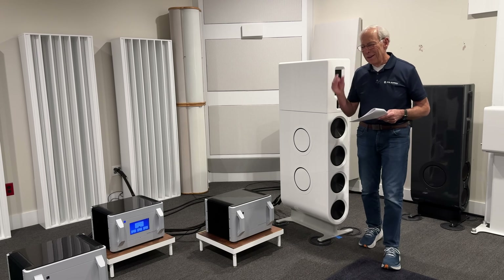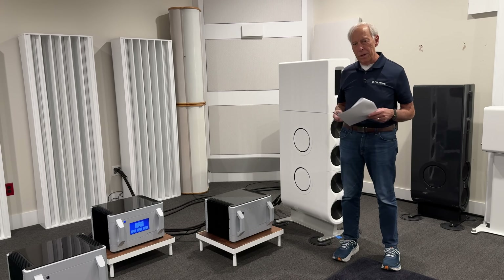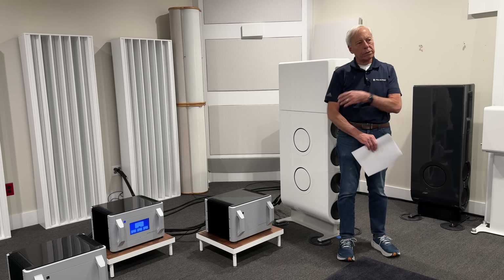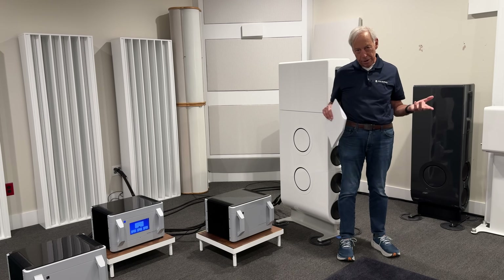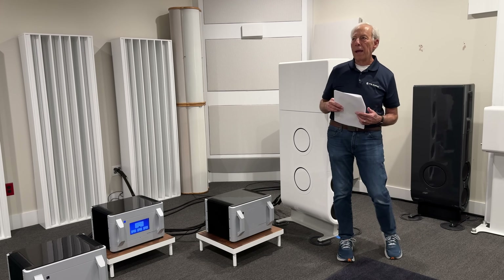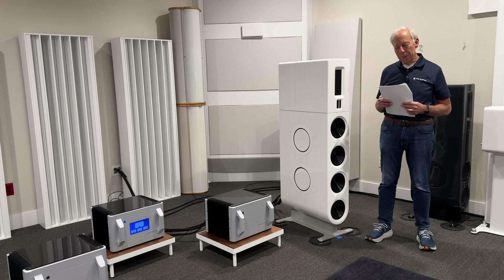No, you don't have to buy them again. The 512 price is the same price as the 256, so with apologies, definitely call us — 800-PS-Audio — or email us at sales at PS Audio and we will get you a new download code and you can take care of it.